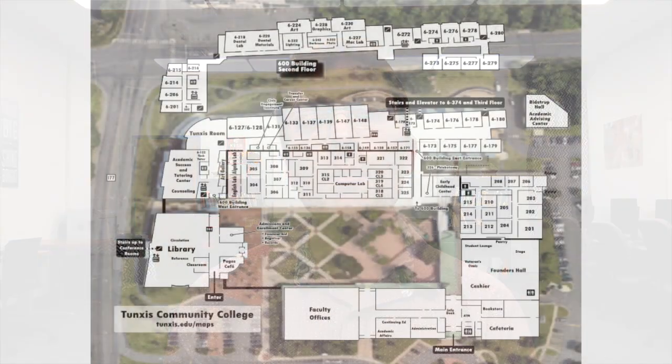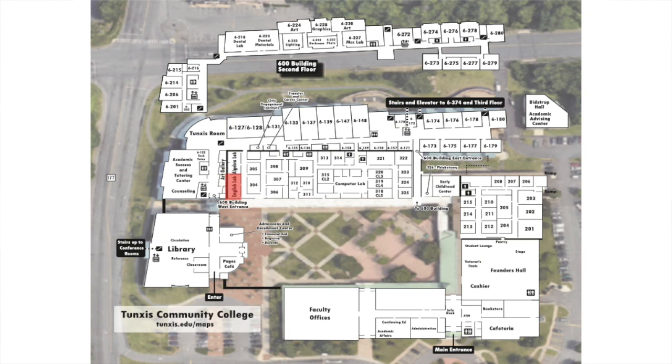The English Lab is located in the 300 building in room 301, which is in close proximity to both the library and the Academic Success and Tutoring Center.